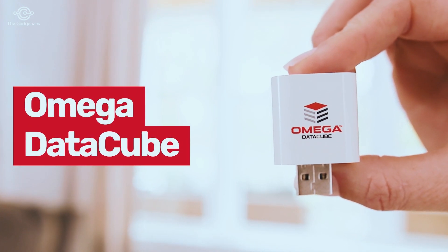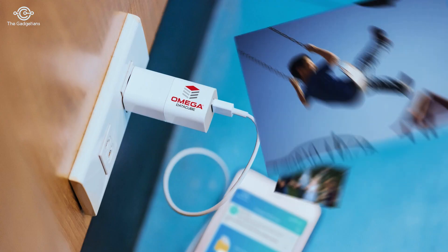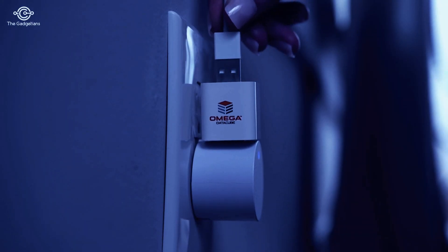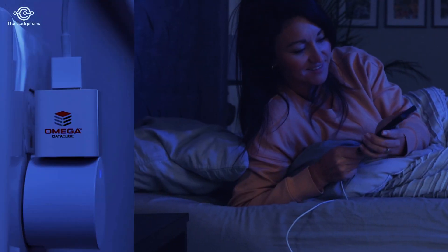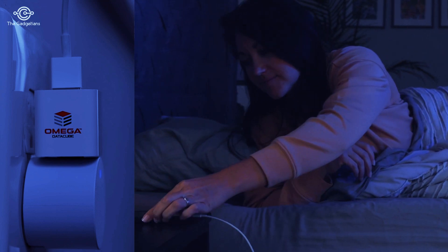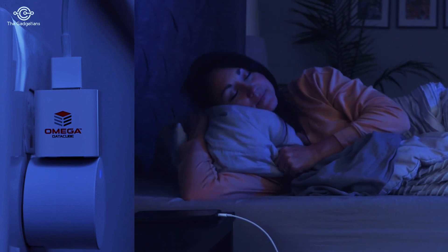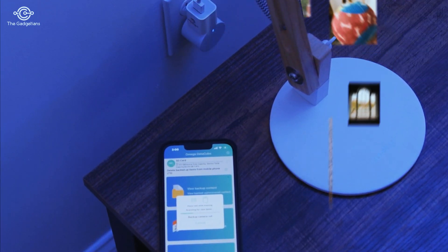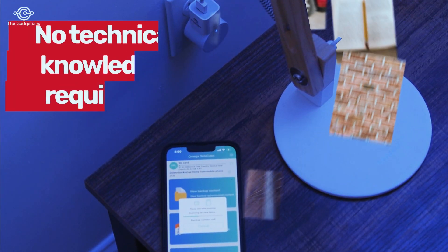The Omega DataCube is the easiest way to automatically back up your images, videos, contacts, and more. Simply plug your DataCube into your current phone or tablet charger. The Omega DataCube automatically secures all your precious files as your device charges. It's easy, fast, and completely secure.